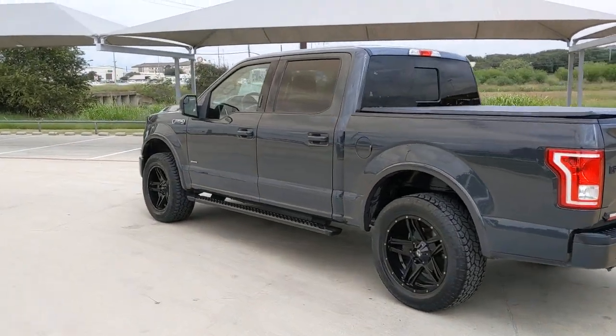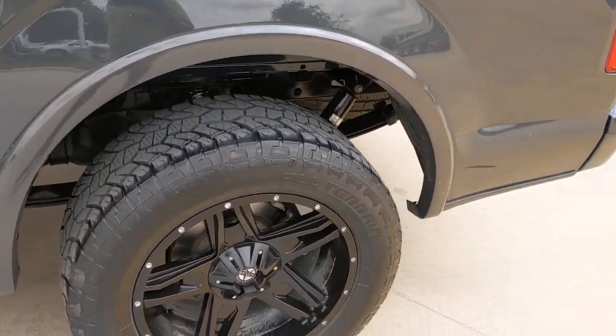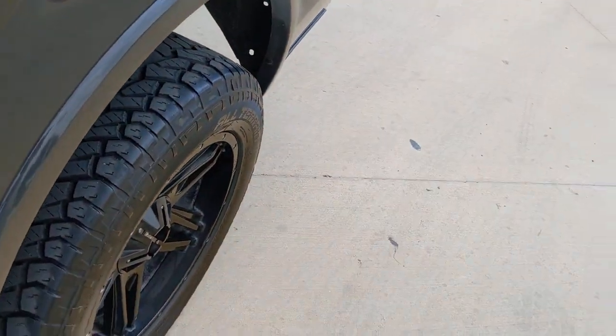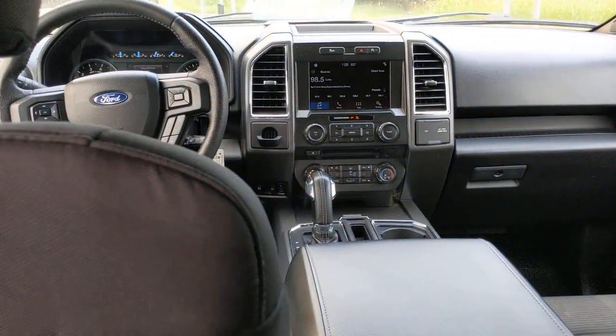Keyless entry, fog lamps, Bluetooth connection, steering wheel audio controls, aluminum wheels, passenger adjustable lumbar, rear wheel drive, stability control, intermittent wipers, and driver adjustable lumbar.